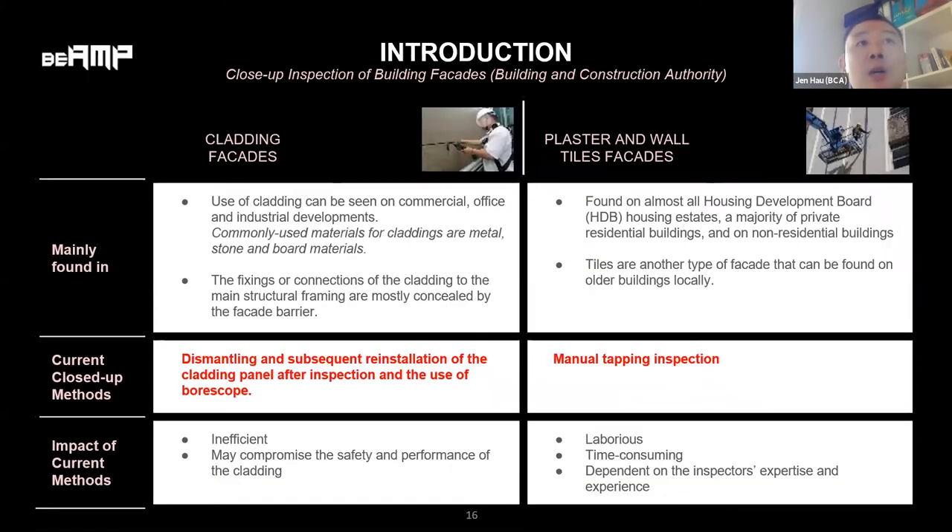For this round of BMAP, we will focus on two types of facades. The first is cladding. The conventional inspection method for cladding panels uses borescopes or complete removal of cladding panels to inspect the conditions of connections concealed behind them. This method is destructive and time-consuming.